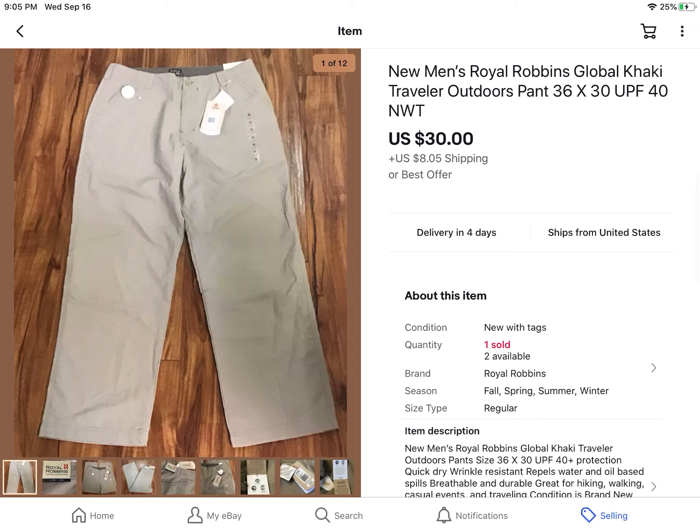These are a brand I've never heard of — they're called Royal Robins, and they are Outdoorsman Pants. They were new with tags. I got them at a thrift store for $6. I bought probably 10 pairs of them, and this one sold within a day of me listing it for $30 plus shipping. I still have more pairs and other styles I have to list.